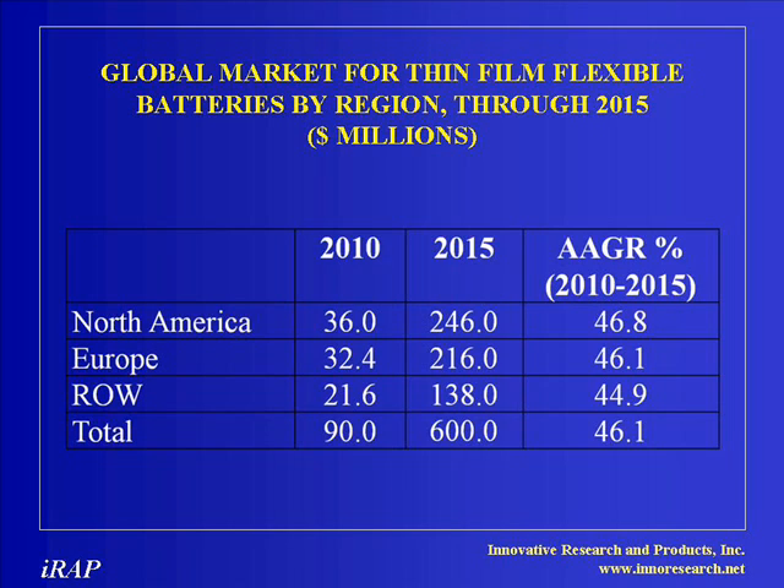The main factor slowing growth of the market for thin film or printed batteries at present is high cost. Thin film printable batteries are currently unable to compete with conventional battery technologies on price. This will change as volumes for thin film printed batteries ramp up and technology improves.